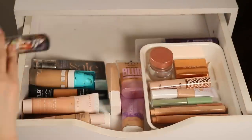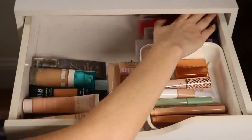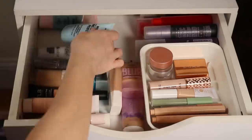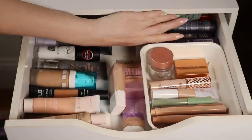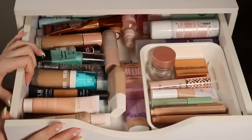Setting spray I don't use too often, so I keep those tucked away, and then I'll put my primers back here. Okay — one drawer down, four to go.